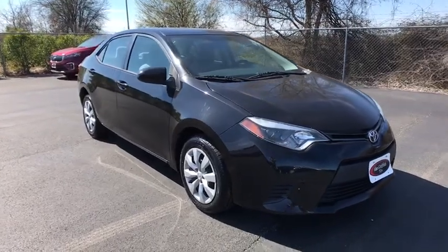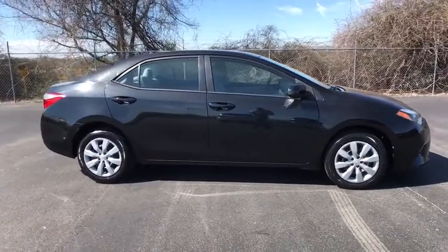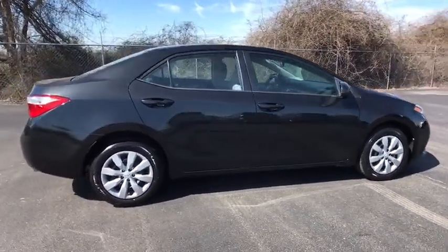The 2014 Toyota Corolla. The Corolla is still a great option for those who want dependability, comfort, and value. This vehicle has less than 80,000 miles.